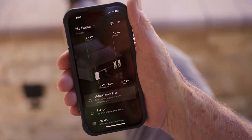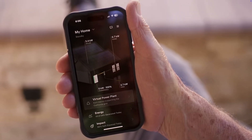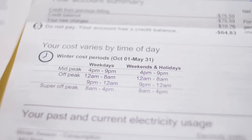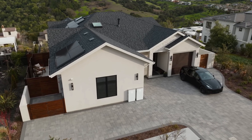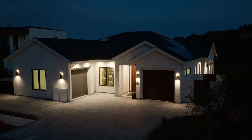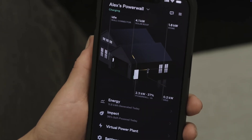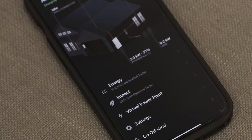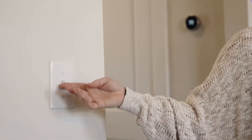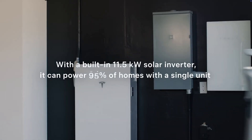It's got app and remote monitoring — fully integrated with the Tesla mobile app, allowing remote monitoring and control of energy usage, charging, and discharge schedules. It also supports Tesla Virtual Power Plant participation, enabling users to help stabilize the grid by discharging power when needed, available in certain regions. The Tesla Powerwall 3 offers a 10-year warranty, but I expect it to last between 15 and 20 years before any significant degradation.